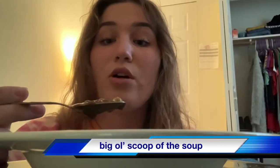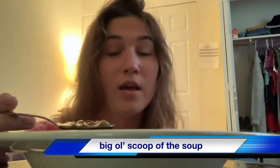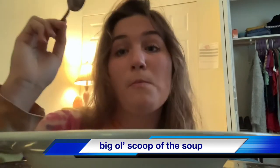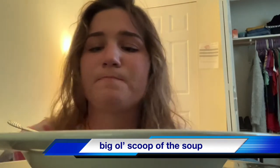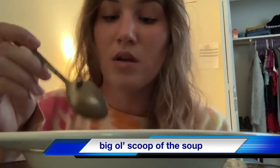Now we're just going to get a full on big, big old scoop of the soup. Because some of my haters said, oh Hannah, in your last review you didn't try the soup as a whole unit, and that's the most important part and you missed it. Zachary, I'm calling you out. It's a good one.